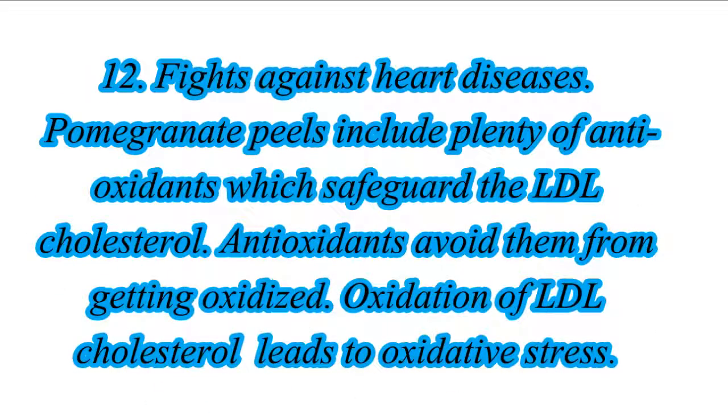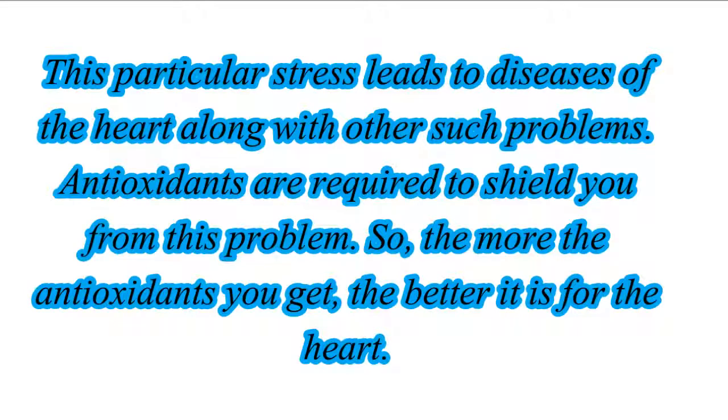12. Fights Against Heart Diseases. Pomegranate peels include plenty of antioxidants which safeguard the LDL cholesterol. Antioxidants avoid them from getting oxidized. Oxidation of LDL cholesterol leads to oxidative stress. This particular stress leads to diseases of the heart along with other such problems. Antioxidants are required to shield you from this problem. So, the more the antioxidants you get, the better it is for the heart.